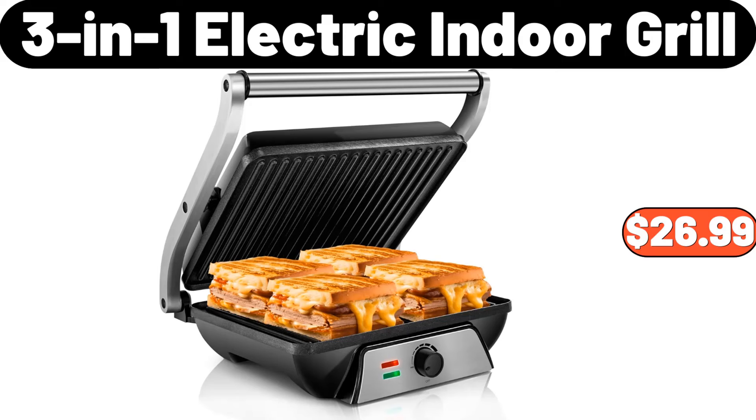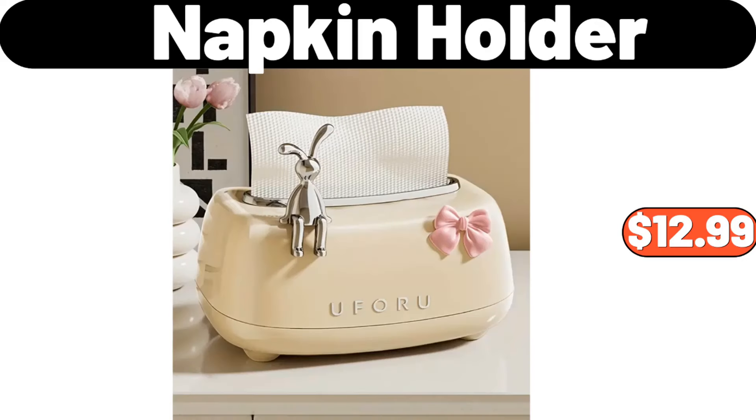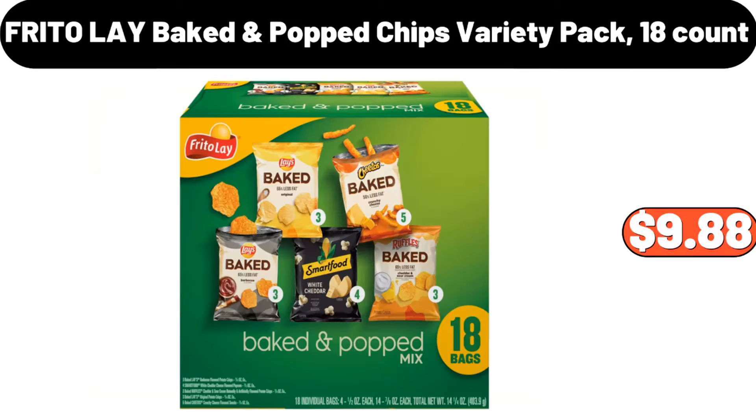Three-in-one electric indoor grill, $26.99. Four-piece ceramic bathroom accessory set, $21.99. Three-piece bottle shaped coffee pattern wooden plaque, $6.99. Frito-Lay baked and popped chips variety pack, 18 count, $9.88.